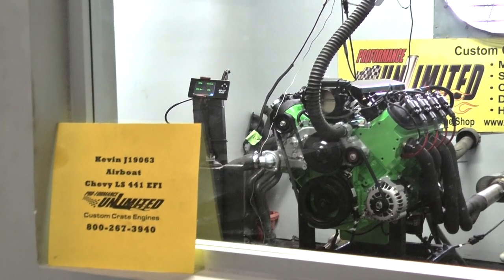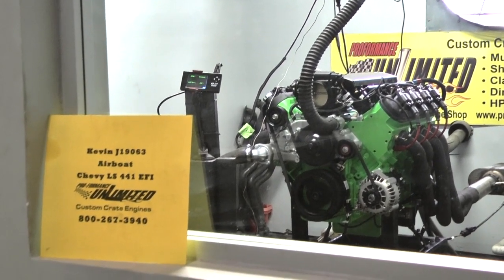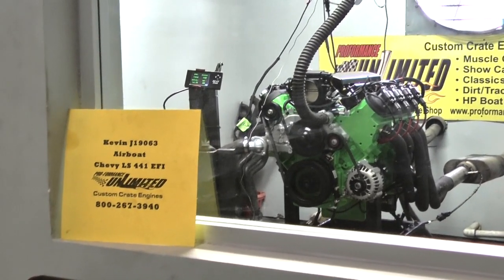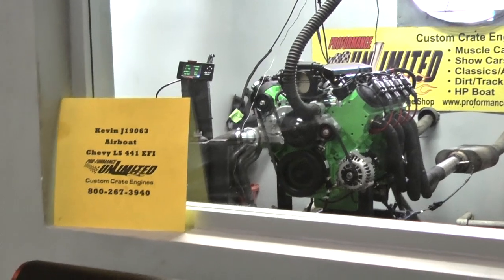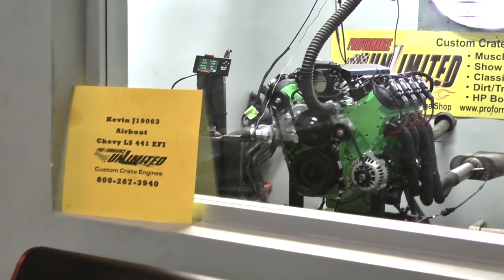Alright Kevin, got your boat engine done here — it's your Chevy LS 441 cubic inch EFI motor. Going to fire it up. The idle comes up and we wait for it to come back down.